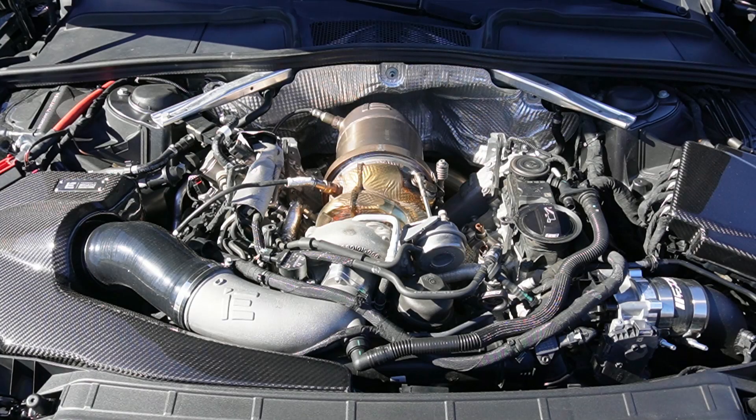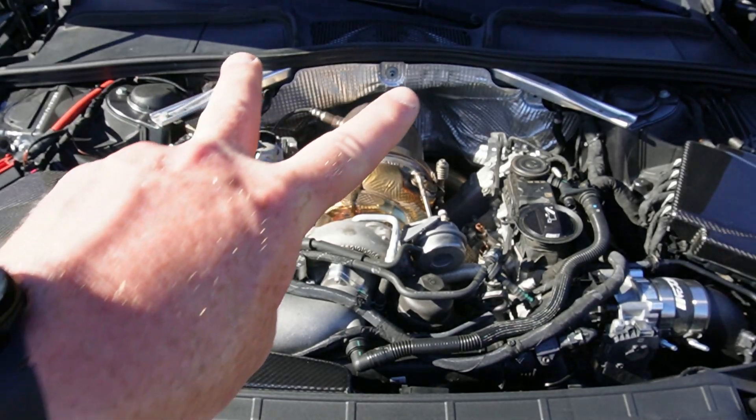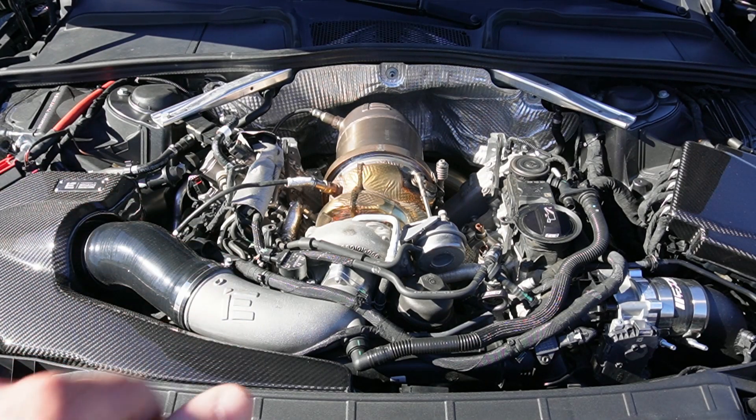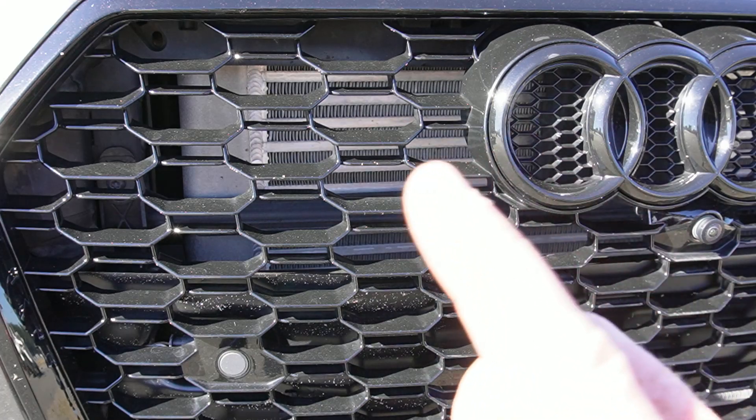I'll do a bunch of runs, and throughout the day it's going to get hotter and the density altitude is going to get higher — in theory I should continue to go slower. The only thing that might offset that is traction; if my tires get really hot they might bite better and net me a better ET. Hopefully I can show you guys just how much density altitude and heat negatively affects your car's performance. For hardware today I'm using Integrated Engineering's downpipe leading to their mid pipes, and their air intake system and turbo inlet.